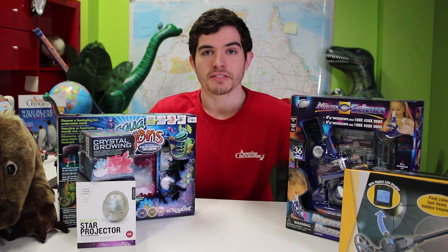So there you have it — 5 educational gifts under $50 for science. Available in store and online. Have fun!